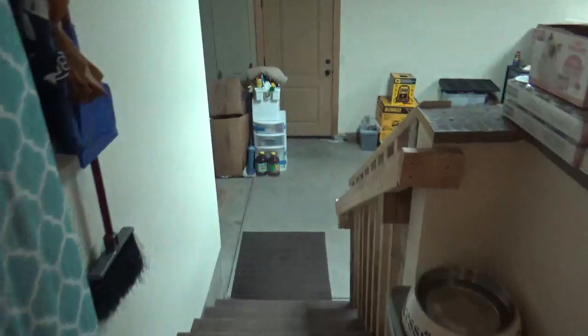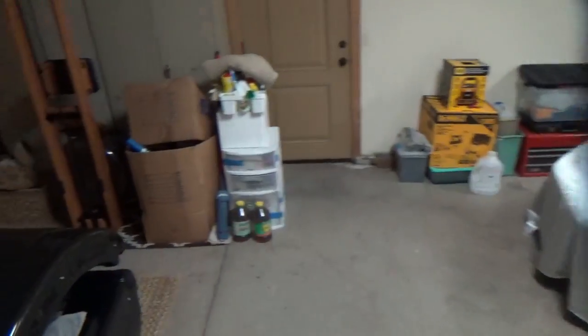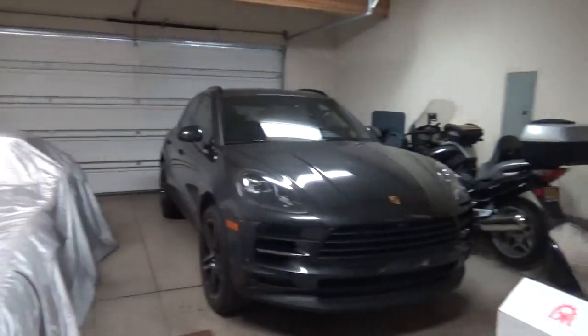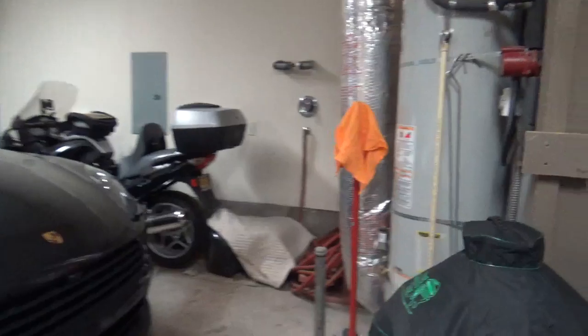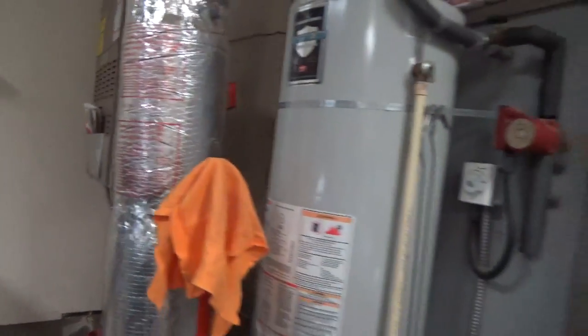Here is the garage. It's basically a third-car garage — just tandem, so it's double-deep on one side. There's also a furnace, water heater, and that door goes to the side of the house.